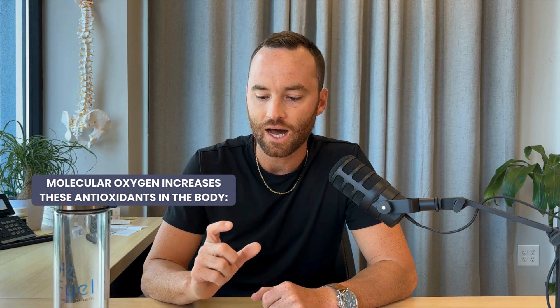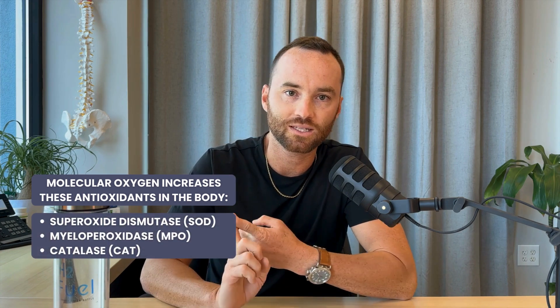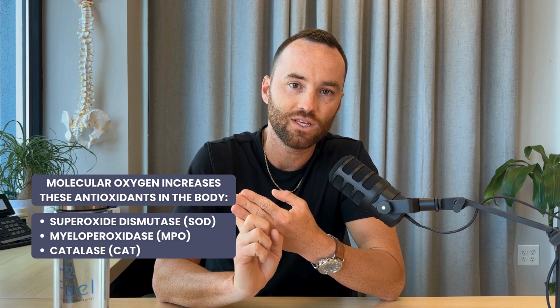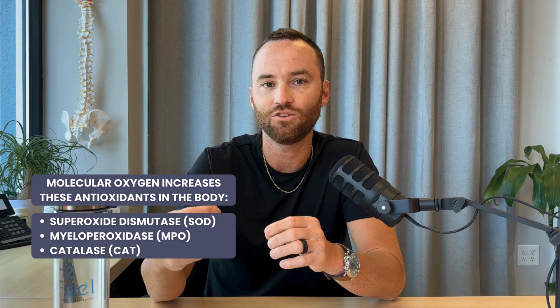This is normally held in homeostatic balance. Issues arise when we're producing too many free oxygen species or we don't have enough antioxidant capacity to eliminate that damage. What molecular hydrogen does is it increases a couple of really important antioxidant enzymes within the body: superoxide dismutase, myeloperoxidase (MPO), and CAT. Those are really important antioxidant enzymes, and molecular hydrogen can actually increase their activity. Additionally, reactive oxygen species — a free oxygen molecule that has nothing bound to it and can create damage — can have a hydrogen molecule bind onto it, turning it into water and eliminating the negative side effects.